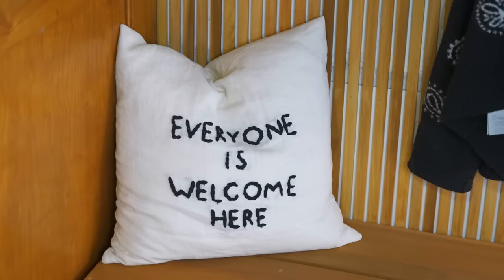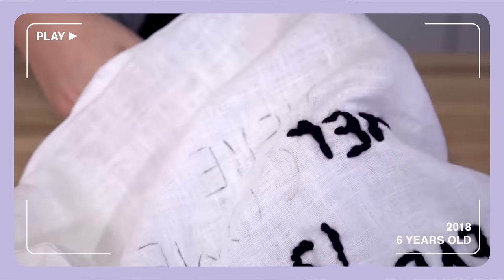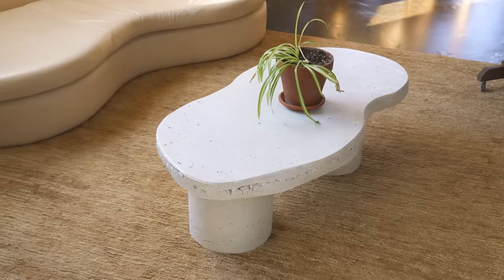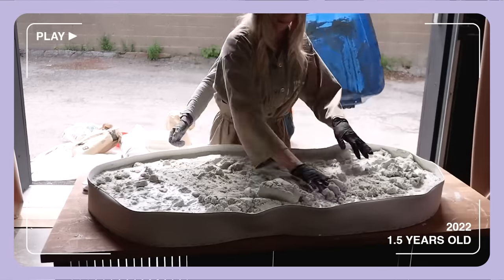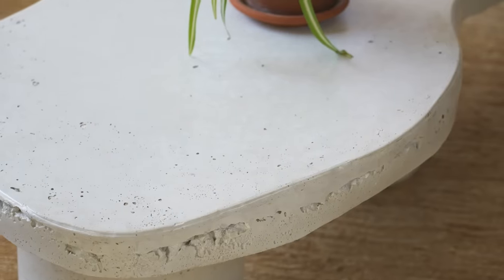Starting in the front entrance way, we have our 'everyone is welcome here' pillow. This one is about six years old — I think it's from the first 'that cost how much' video we ever did. In here we have Rachel's concrete coffee table. She did this recently and honestly none of us thought it would stay here, but she styled it and it just never left and we love it.